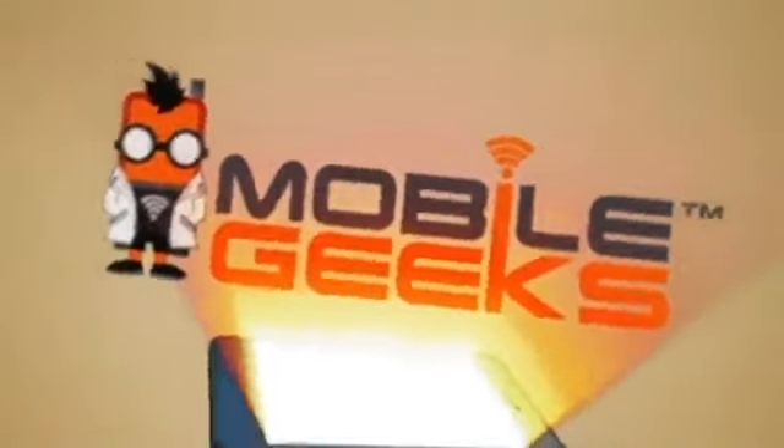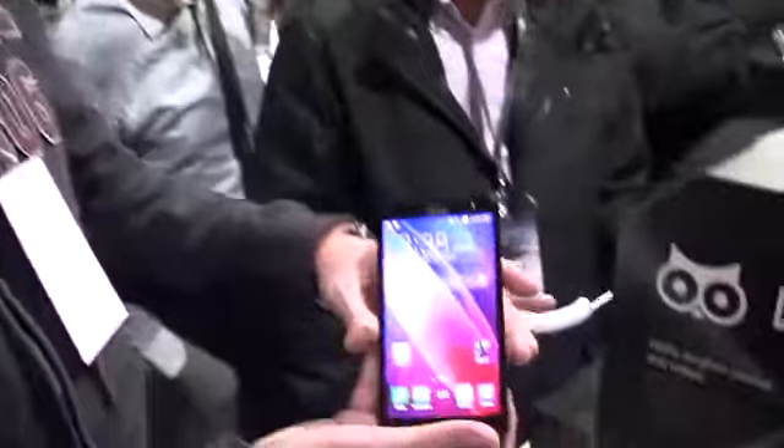Mobile Geeks' coverage of CES 2014 is powered by ASUS. Hi, Sascha from Mobile Geeks here. We're over here at the ASUS press conference taking a very first look at the brand new ASUS ZenFone 2.